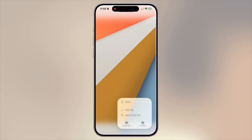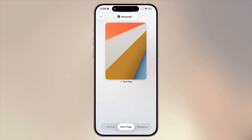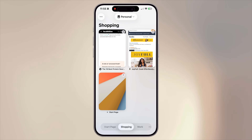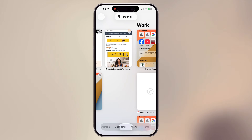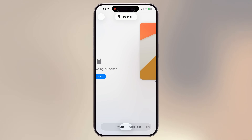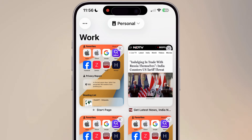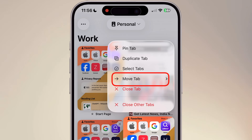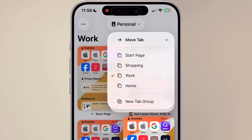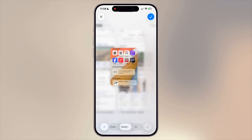When you're in All Tabs view, you will notice different tab groups like Private, Shopping, Work, or Home. Tab groups are a lifesaver if you have too many tabs open. To create or move tabs into a group, from All Tabs, long press on the page you want to move, tap Move Tab, choose an existing tab group, or tap New Tab Group. Give it a name and you're all set.